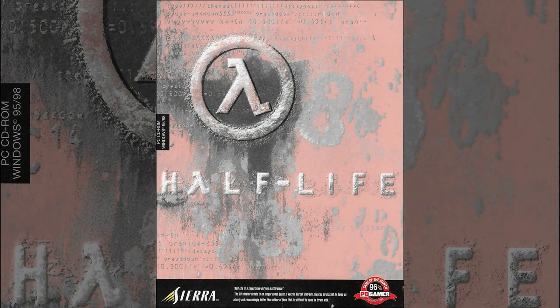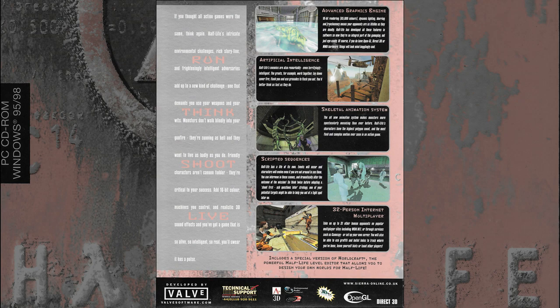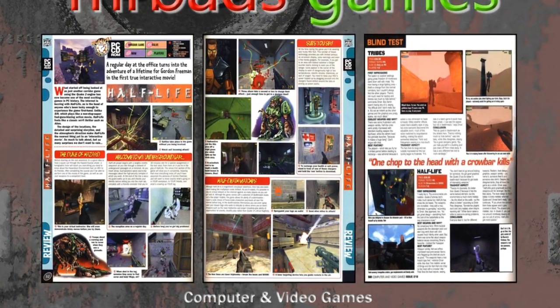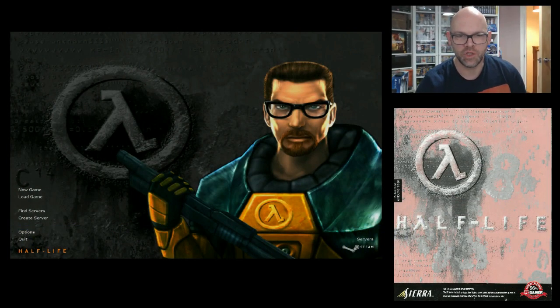Welcome to Half-Life. This is not exactly the same version I had originally — this is slightly different, this is one I downloaded from Steam a few years back, so it does vary slightly. Now I think there's a more modern remake of this game with upgraded graphics and all that sort of stuff, which I've never played before. So I'm going to try and find a save point where the game is quite interesting, just so I can show you what it looks like. Let's try and load a game.